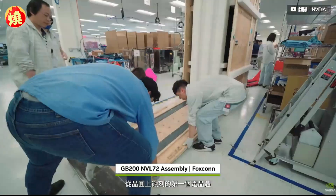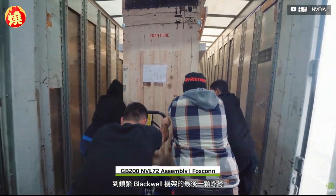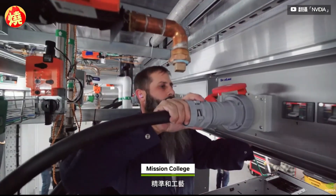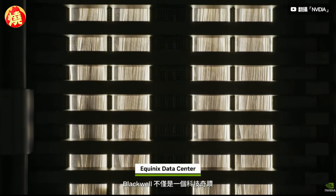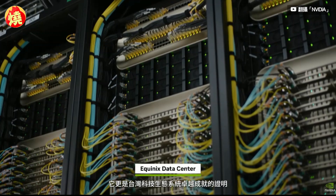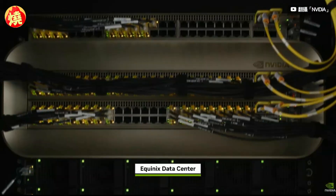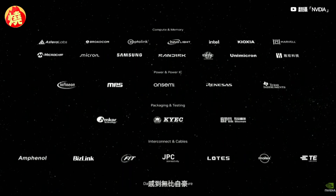From the first transistor etched into a wafer to the last bolt fastening the Blackwell rack, every step carries the weight of our partners' dedication, precision, and craft. Blackwell is more than a technological wonder — it's a testament to the marvel of the Taiwan technology ecosystem.